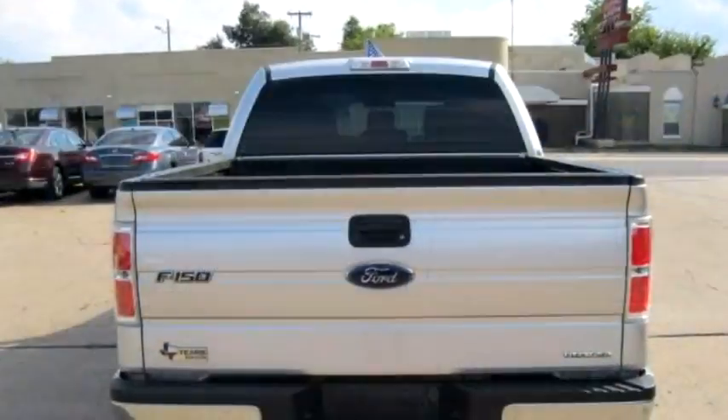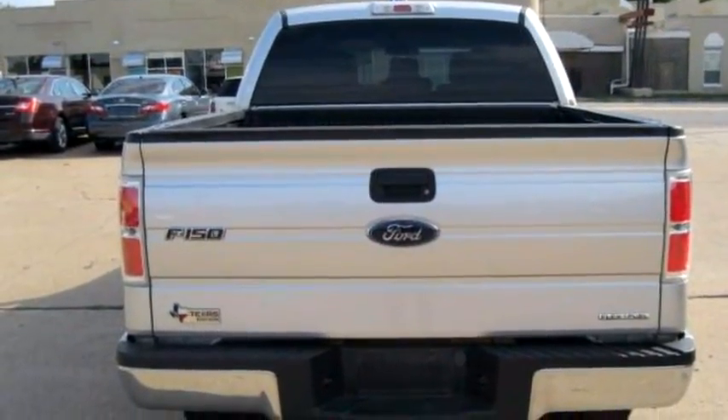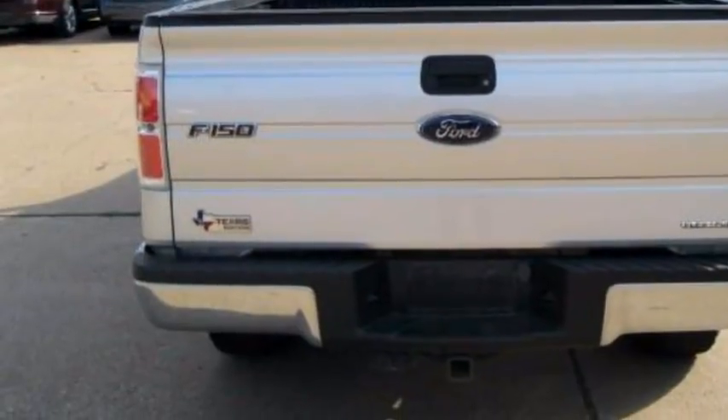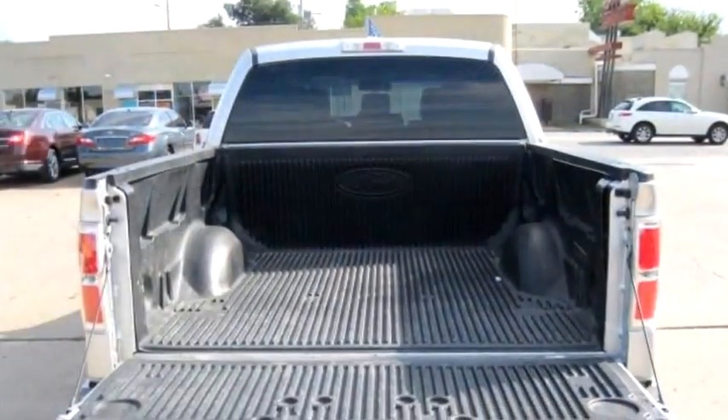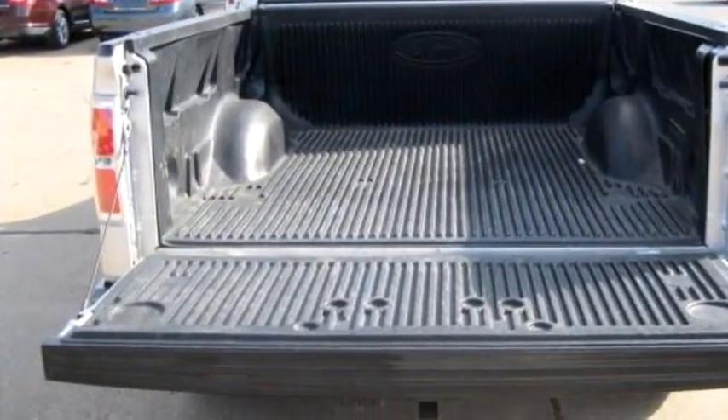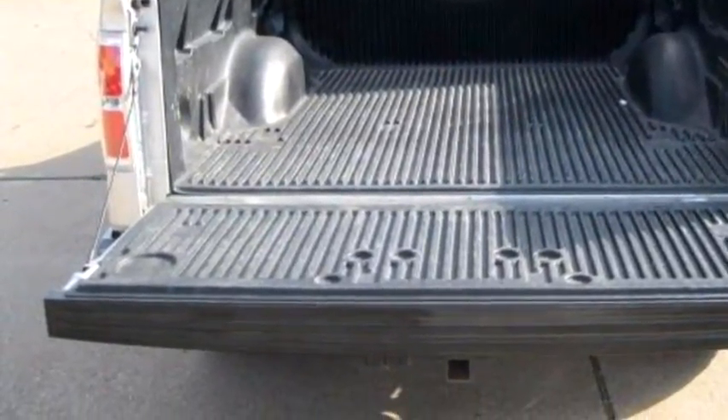Engine size is 5.0 liter V8. Please come visit us at 2015 E 11th Street, Tulsa, Oklahoma 74104, or give us a call at area code 918-382-7600.